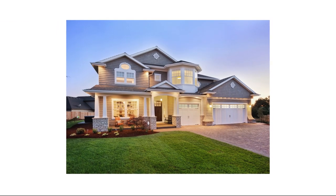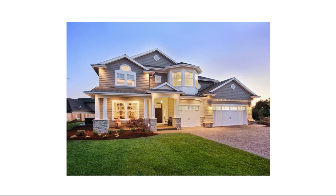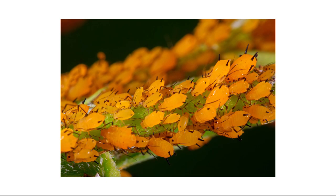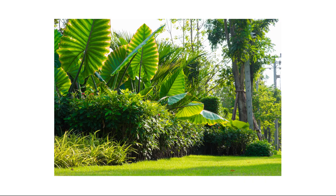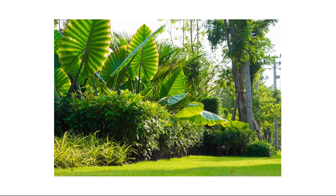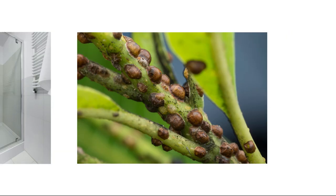Citronella ants are nocturnal and feed exclusively on honeydew. Honeydew is the byproduct of insects that feed on plants like aphids, mealybugs, or other scale insects, so check plants and shrubbery outside of your home for these pests as well. Note down any citronella ants, conducive conditions, or other pests you may have spotted, as you'll use this information to direct your treatment and prevention.